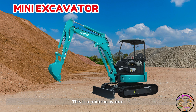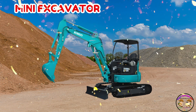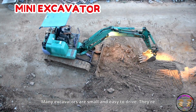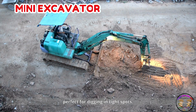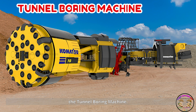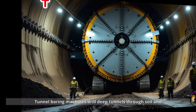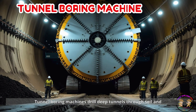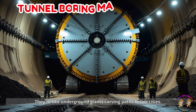This is a mini excavator. Mini excavators are small and easy to drive. They're perfect for digging in tight spots. The tunnel boring machine drills deep tunnels through soil and rock. They're like underground giants carving paths below cities.